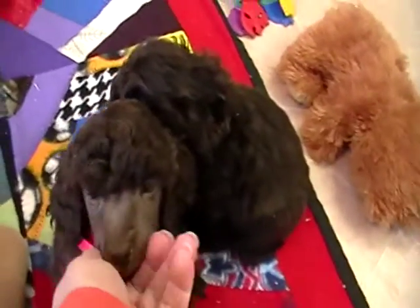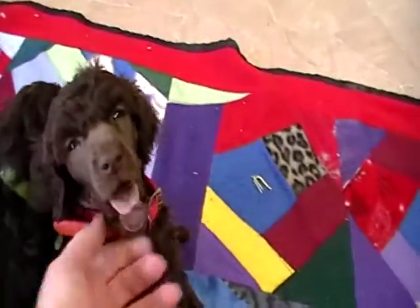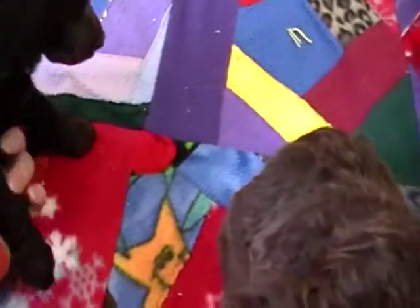Pink and orange here are lighter — they'll probably be a silver beige. And then Green here is probably going to be more of a café au lait, more his daddy's color.